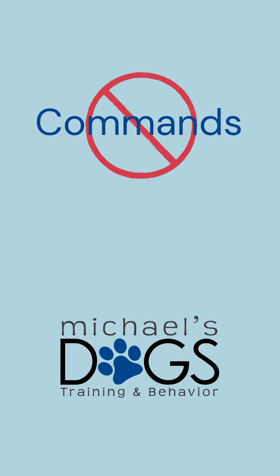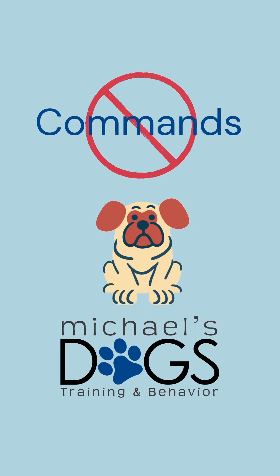Third idea: lay off the commands. It's probably a little bit too much for him to process right now. If he sits or lays down on his own, or your dog does something that you think is nice and calm and cool, you can reinforce that. Just don't harp on him and give him a lot of commands, because that can sort of make things a little bit more difficult than they need to be.